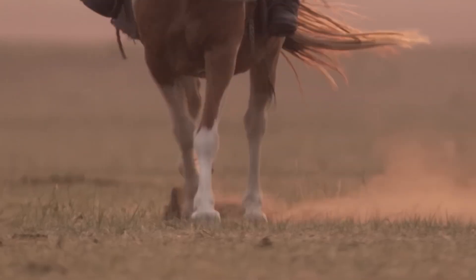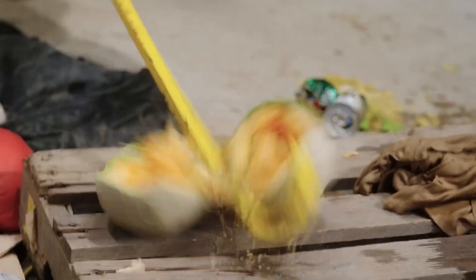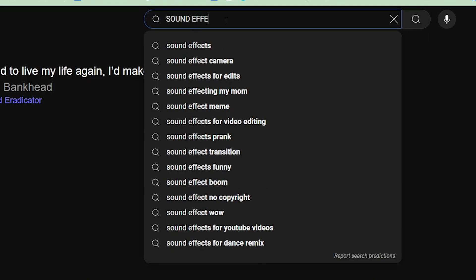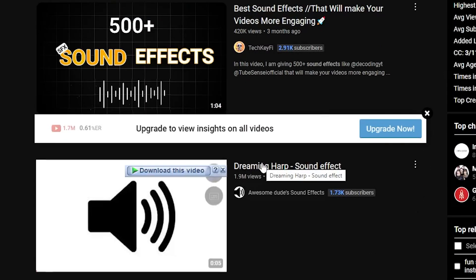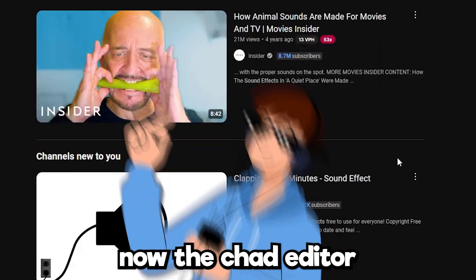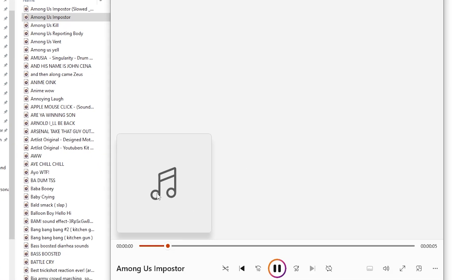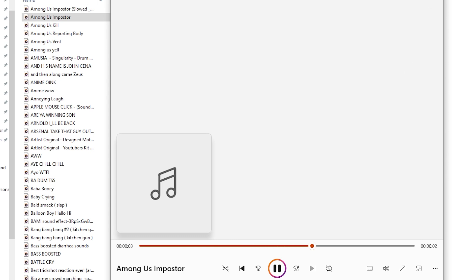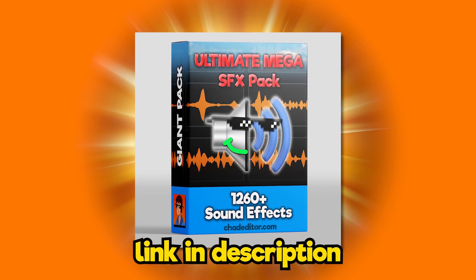Sound effects are really important — they elevate the video and make it attention-grabbing. The average editor goes online and searches YouTube for sound effects every time they need one, which costs a lot of time. The smart editor already has sound effects in a neat, organized folder ready to search and drag-and-drop wherever needed. Having a sound effect pack will really help you out.